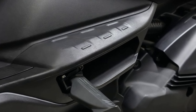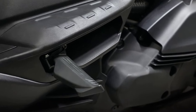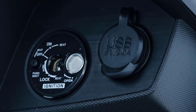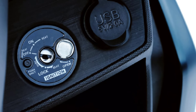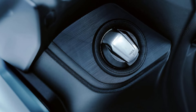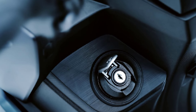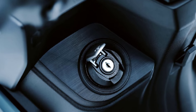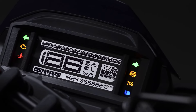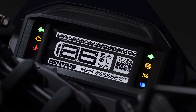Equipped with a foldable tandem step that can be put in and out with a single touch, combined with a seat with high-density cushioning material, it ensures comfortable tandem performance. The right side of the front pocket is equipped with a 5-volt Type-A USB socket, which is convenient for charging smartphones and other devices. The refueling port is located on the left side of the front, installed in a position where it is easy to refuel. The 5.1-inch LCD display meter has a horizontal and compact shape that matches the unique body design.